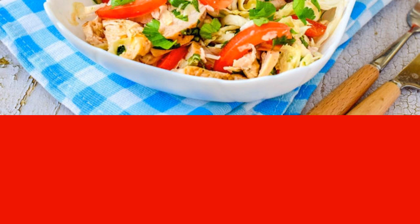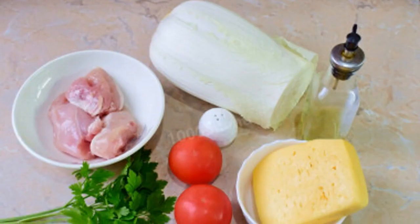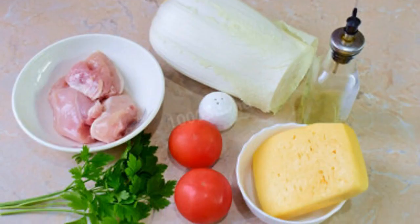In it, meat is perfectly combined with vegetables. Here's how to make a salad of Peking cabbage with chicken.